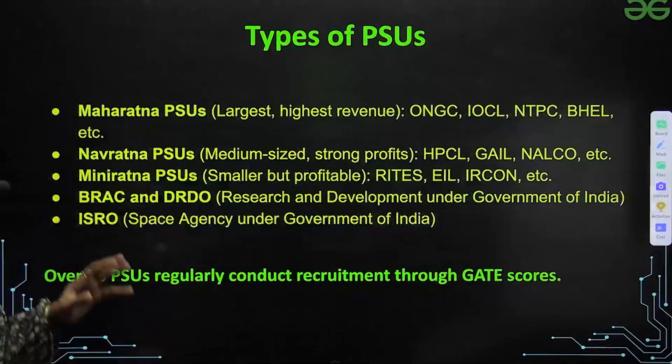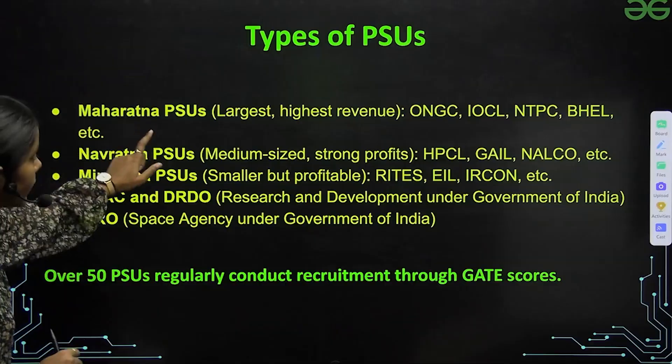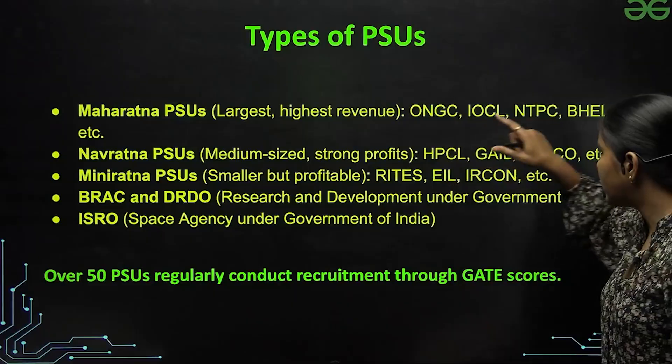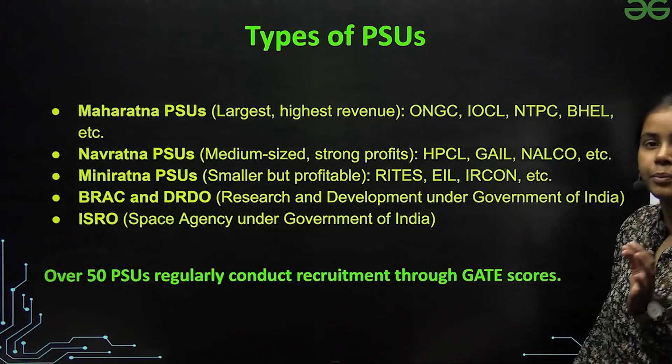Let's first discuss the types of PSUs. We have five types of PSUs. First are Maharatna PSUs — these are the largest PSUs with the highest revenue, like ONGC, IOCL, NTPC, and BHEL.